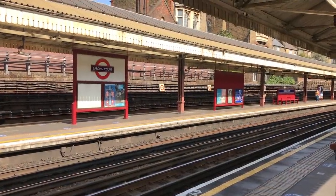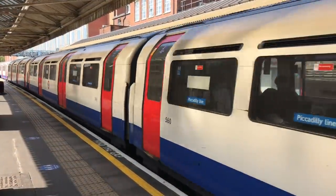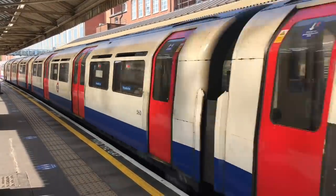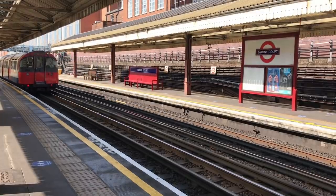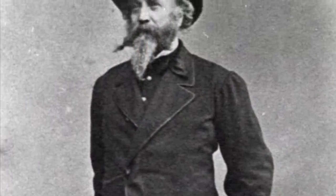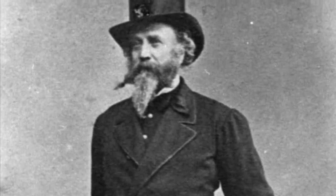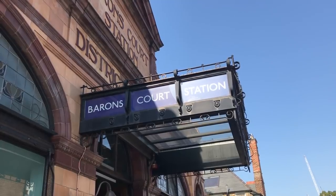One theory is that it's named after Baronscourt — one word — an estate in County Tyrone, but the connection is a little loose. The argument is that part of the land was developed by Sir William Palliser, and he may have had something to do with Baronscourt. Palliser's family have given their names to a number of local roads.